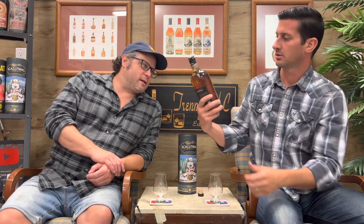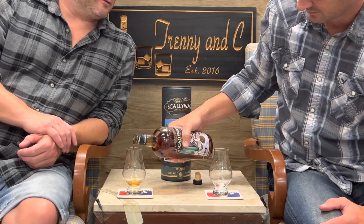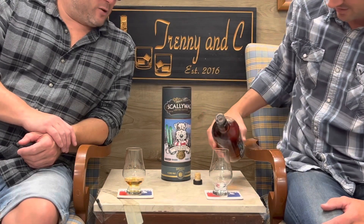Look at the color on that — it's really nice. It's got this kind of dark coppery, almost brownish color. They say it's all in the water for the whiskey — if it's brown, extra brown.